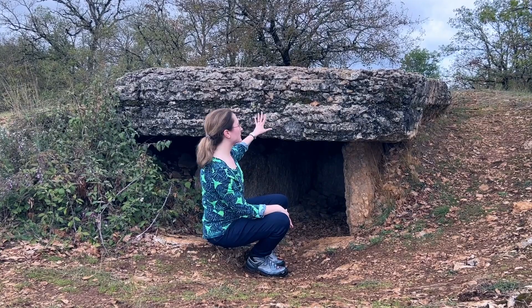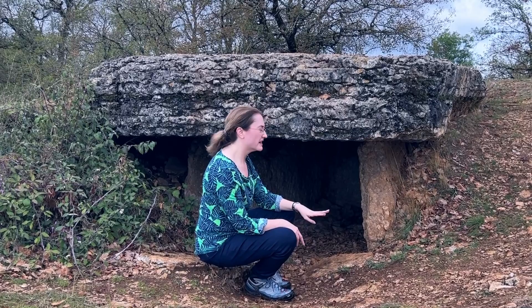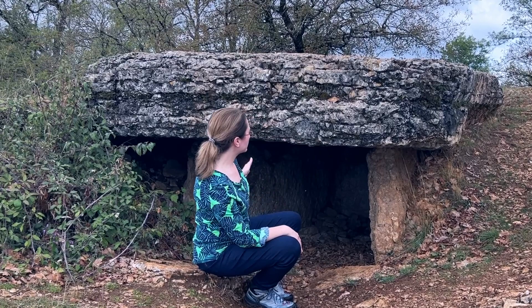You see how it's got these really long orthostats that are supporting most of the weight of this giant slab. I think this is the biggest capstone that we've seen so far — at least in this area. This one has two about equal-length orthostats on this side, and then there's a stone in the back, and it really makes it look like a gravestone.